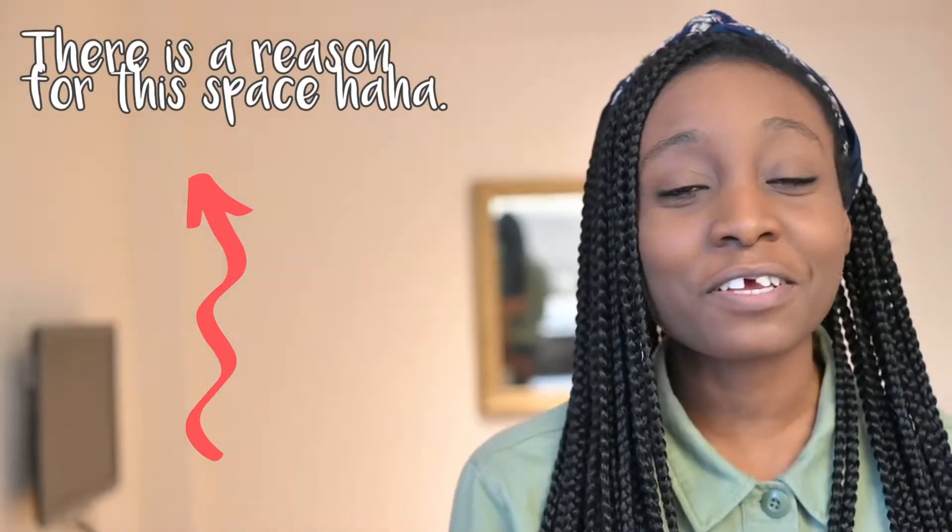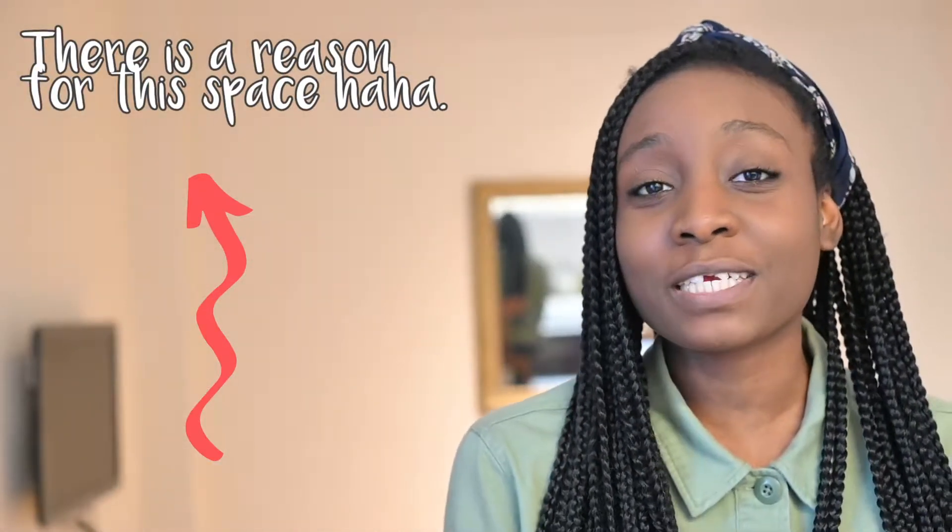Hi everyone, welcome back to my channel. If you're new here, my name is Sumi and on my channel I try to learn something new every week. This week I'm going to be learning ASL because it's been so long since I've done that, but I'm also going to be showing you all the app that I'm using to learn ASL because I absolutely love it and I think it's really helpful, so in case anyone wants to learn ASL you can use the app as well.